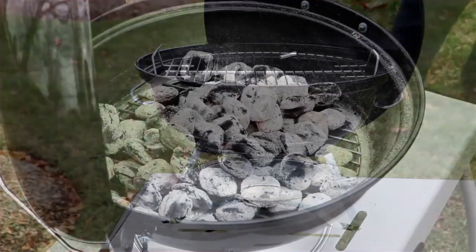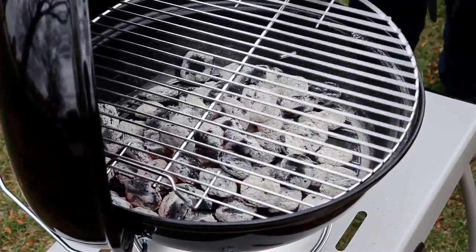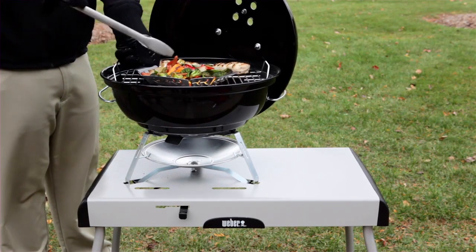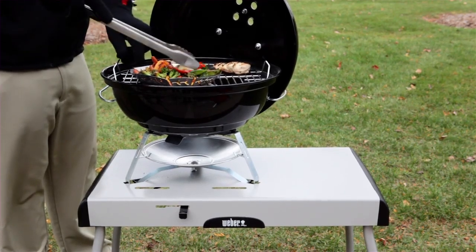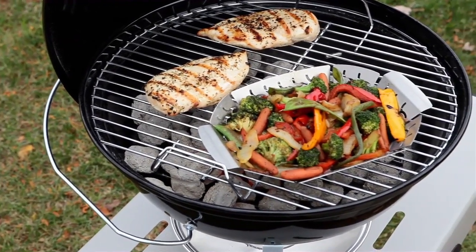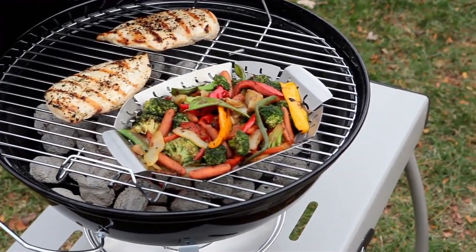The Jumbo Joe has an 18.5-inch diameter plated steel cooking grate that translates into 240 square inches of cooking area. It's ideal for family dinners, tailgate parties, picnics, or an intimate dinner for two in the backyard.